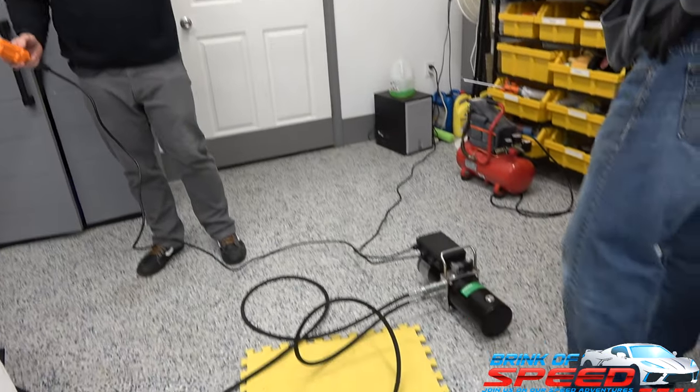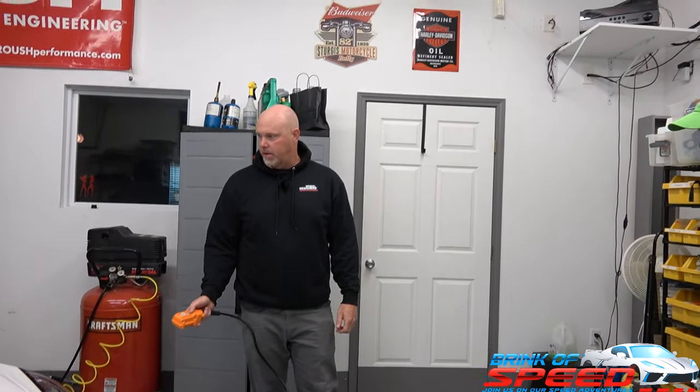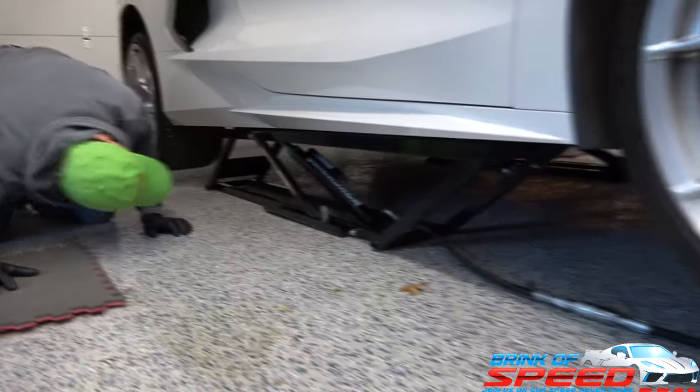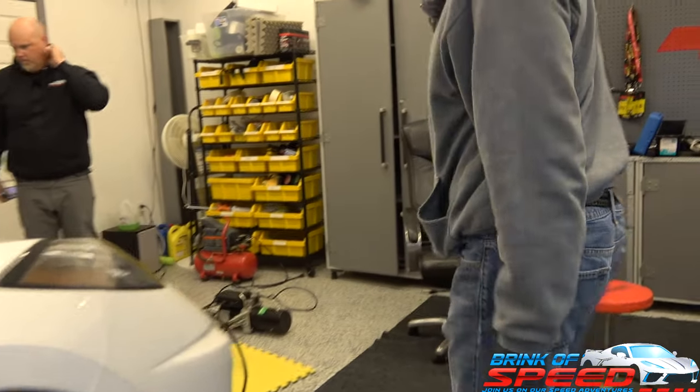Thanks to our friend John for letting us use his garage today. We're going to use a QuickJack, which a lot of people have probably seen on other videos. We just hit up and it locks right in. The nice part about this is it takes the weight off the wheels - the wheels are hanging, and you don't have to jack it up again like you would on a regular lift where you'd have to jack it up while it's on the lift. This makes it so much easier.